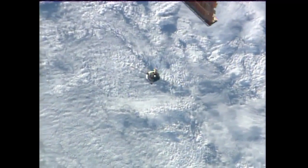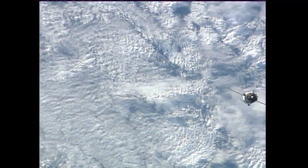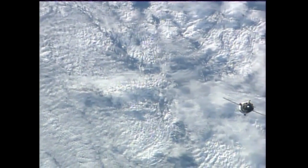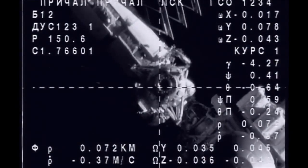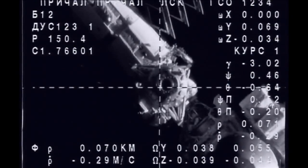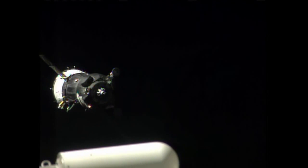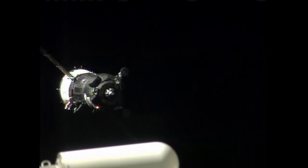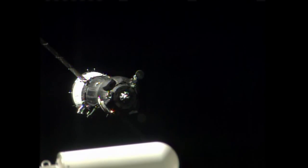Two hundred and seventy meters. Station-keeping schedule to begin at fifty-eight minutes before the hour, about four minutes from now. One hundred thirty-six meters. Here is the up-front and close view from the cameras on the Soyuz spacecraft as it hones in on the RASVET module — one of the Earth-facing docking ports of the International Space Station. Soyuz spacecraft now fifty meters out, closing at just a quarter of a meter per second.